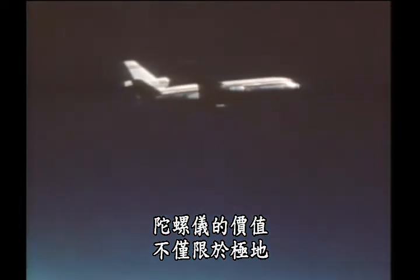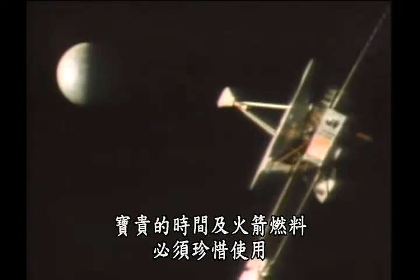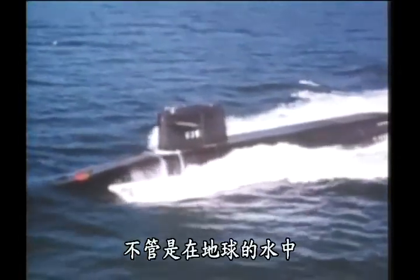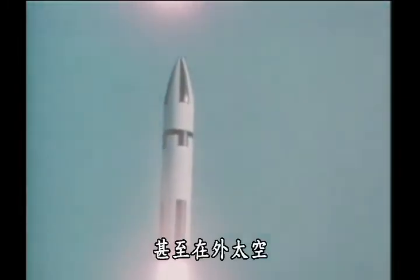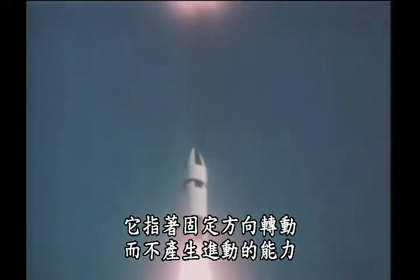The value of the gyroscope isn't limited to the poles, nor even to the atmosphere of the Earth. In outer space, where precious time and rocket fuel must be used wisely, gyroscopes are more than ever vital elements of navigation. Whether in the water of the Earth, the clouds above it, or in outer space, a gyroscope's value depends on its ability to spin in a fixed direction without precessing.